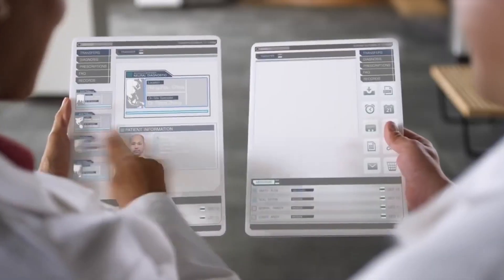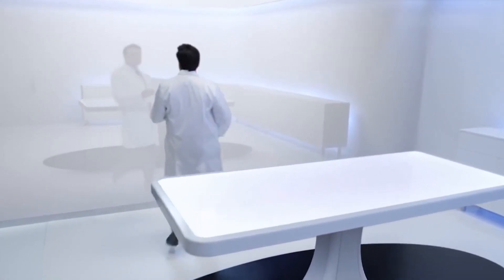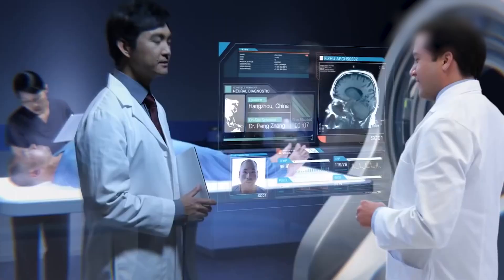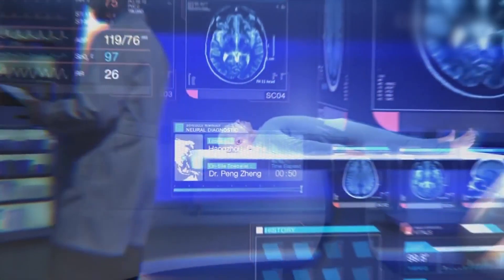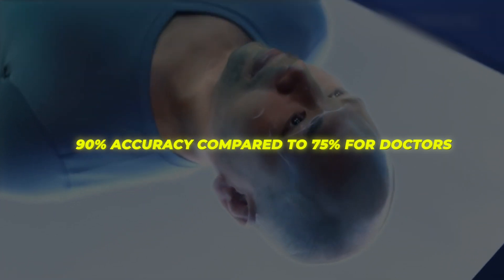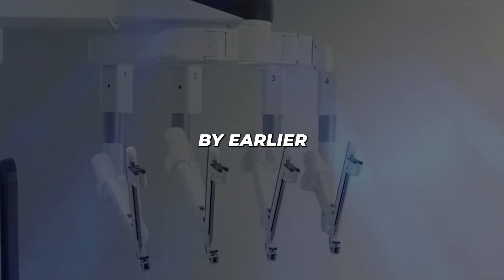Artificial intelligence has astounding potential to transform industries and enhance human life across the board. In healthcare, AI is poised to revolutionize how doctors diagnose and treat patients. Algorithms can rapidly analyze medical scans, detecting tumors and diseases with more accuracy than the human eye. One study found an AI system detected breast cancer in mammograms with 90% accuracy compared to 75% for doctors. Think of the millions of lives that could be saved by earlier detection.